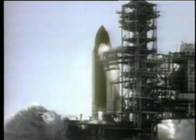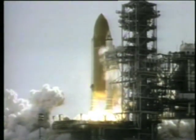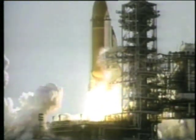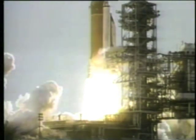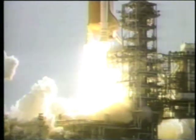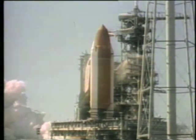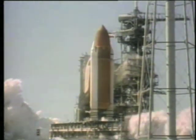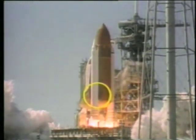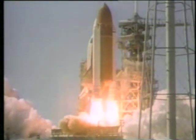At 0.678 seconds into the flight, a strong puff of gray smoke can be seen spurting from the vicinity of the aft field joint on the right solid rocket booster. The vaporized material streaming from the joint indicates there was not complete sealing action within the joint. This second view is from camera E60. The smoke can be seen between the right SRB and the external tank and initially moves in the upward direction. The angle between this view and E63 is approximately 100 degrees.